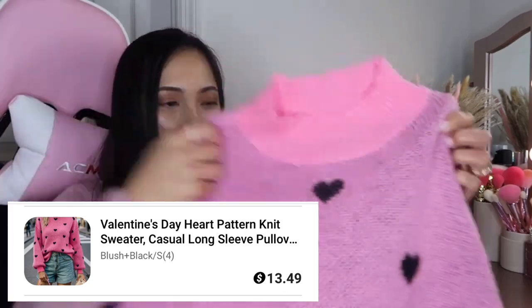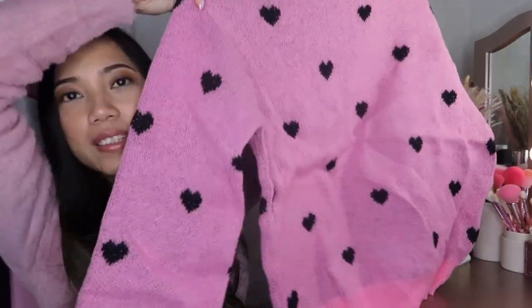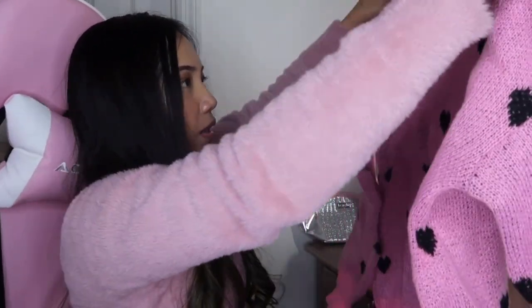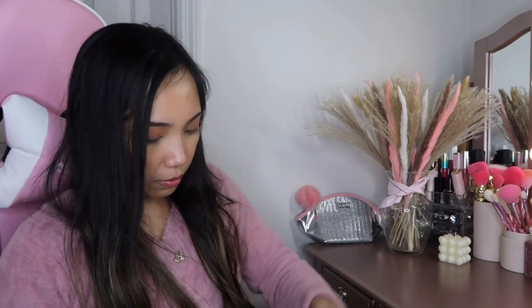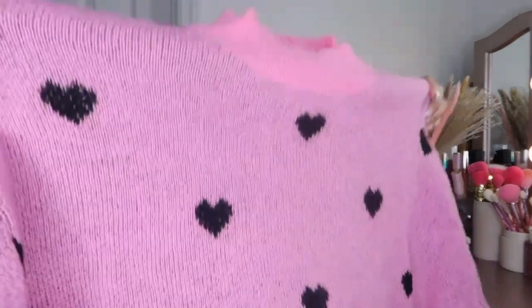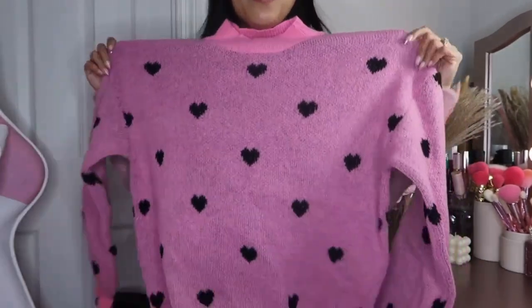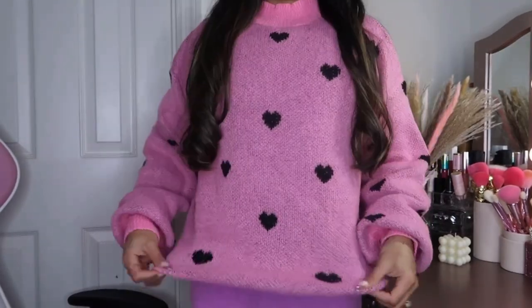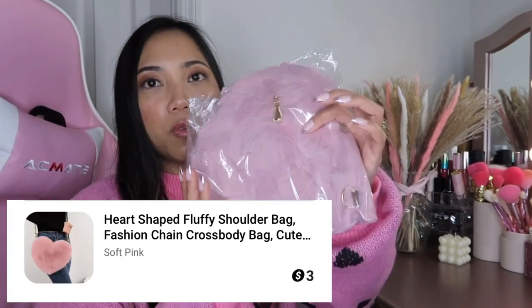I also got one for myself — so pretty, I love this heart print! I got a small size since they don't have extra small. It's 100% polyester. Let me try it on — here's how it looks on me. So pretty, I love that! At the bottom it's stretchy, very cozy. This is $13.49.